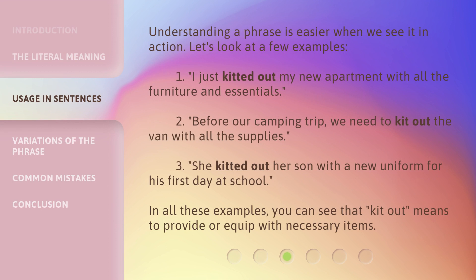Understanding a phrase is easier when we see it in action. Let's look at a few examples. 1. I just kitted out my new apartment with all the furniture and essentials. 2. Before our camping trip, we need to kit out the van with all the supplies. 3. She kitted out her son with a new uniform for his first day at school. In all these examples, you can see that 'kit out' means to provide or equip with necessary items.